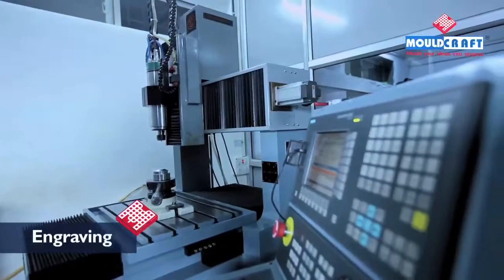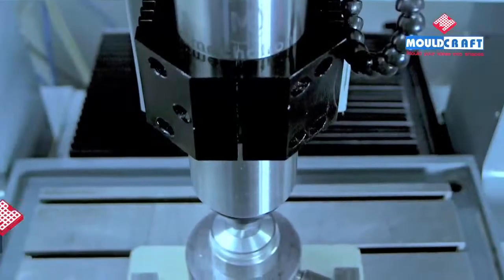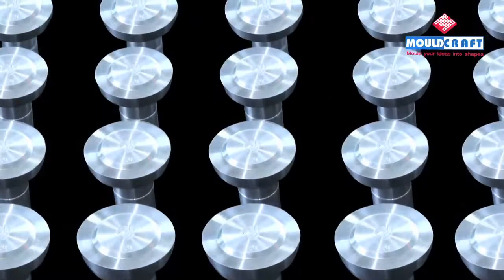We use an advanced CNC Pantograph machine to engrave client logos and names, cavity numbers, recyclable symbols, etc.